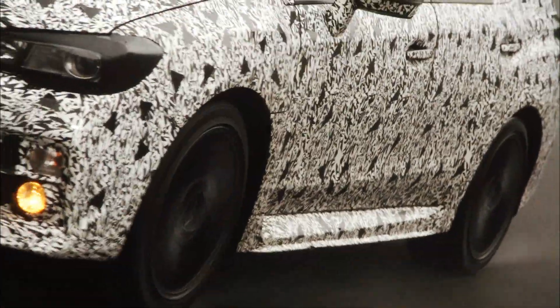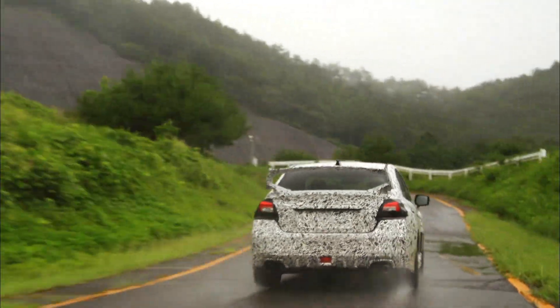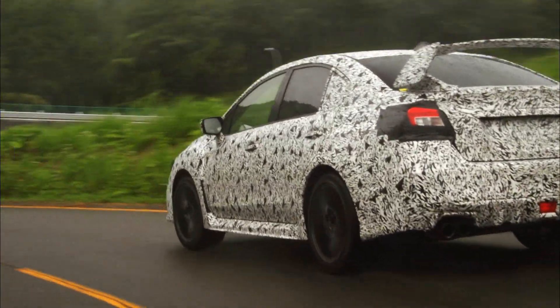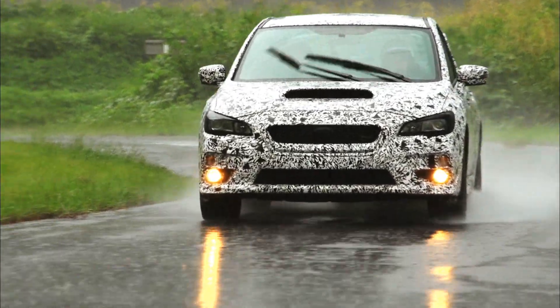We worked hard to make sure the WRX STI can reach the performance limits at high-speed agility. It needs to match the power of this engine. We really improved the handling performance so you can fully feel the throttle on this car.